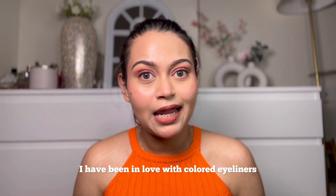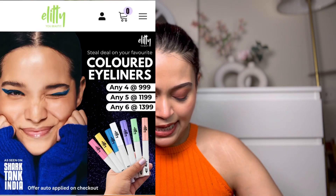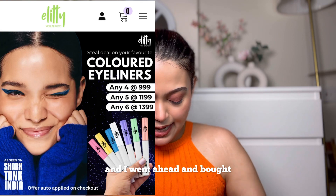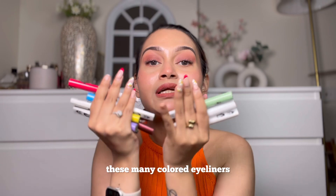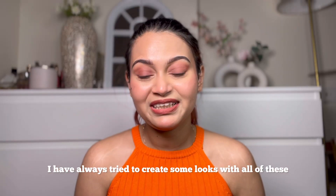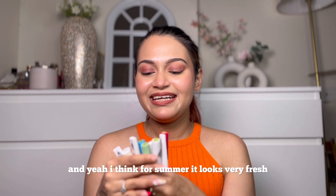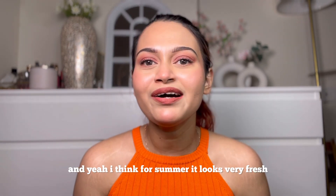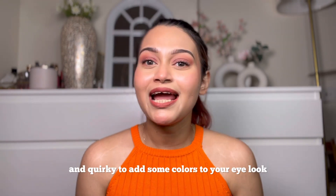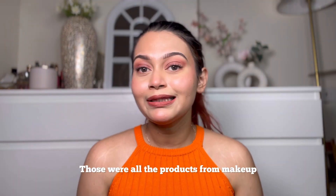I have been in love with colored eyeliners, and I went overboard and bought this many colored eyeliners. I've already started creating some looks with all of these — you can check out the shorts for that. I'll create more looks with them for sure. For summer, adding some color to your eye look feels very fresh and quirky.